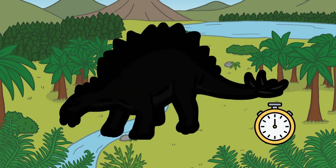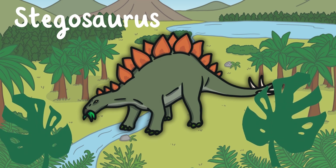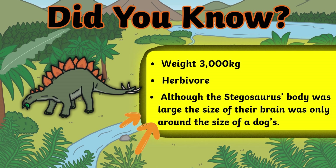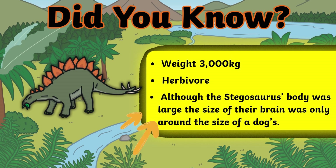Can you guess? Yes, it's the Stegosaurus! Although the Stegosaurus body was large, the size of their brain was only around the size of a dog's. They were herbivores and weighed around 3,000 kilograms.